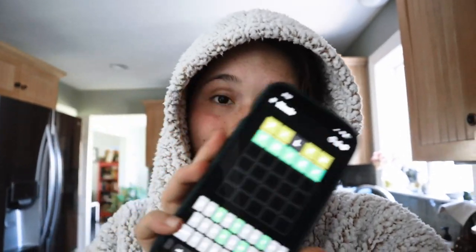I need to document this moment — I'm sitting here eating my snack and I got Wordle in two! That's the first time that's ever happened. Let's go!